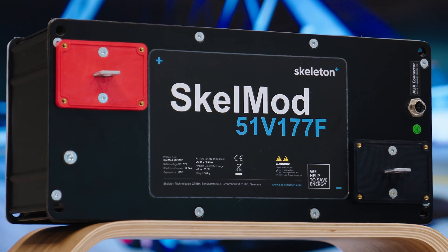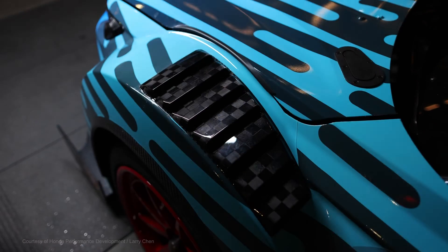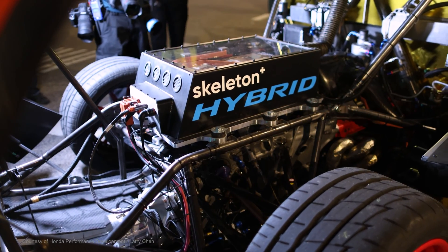provides enormous power for acceleration. The Beast is designed to explore electrification, hybrid technology, and 100% renewable fuels — for the future of not only motorsports, but also the green drivetrains of the future.